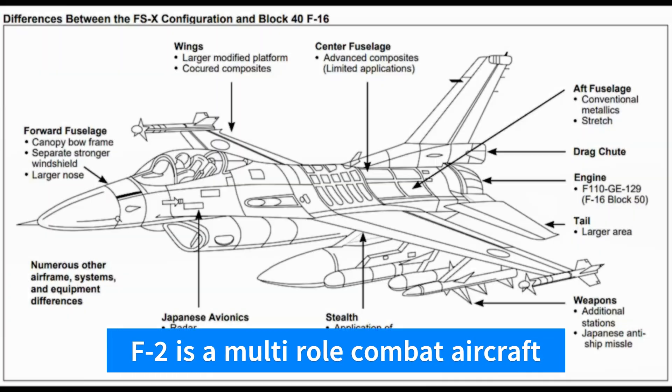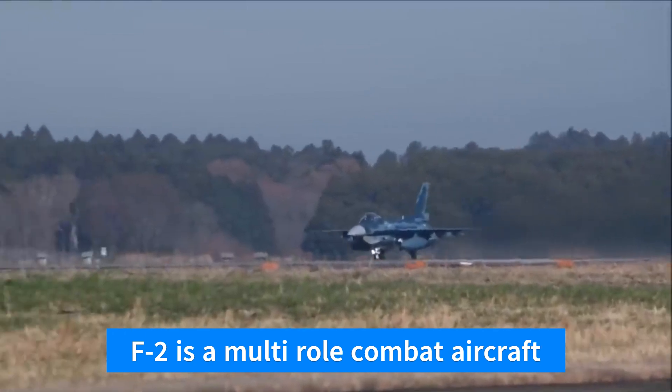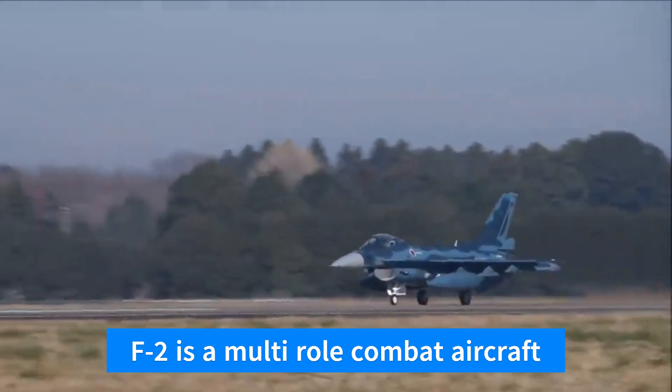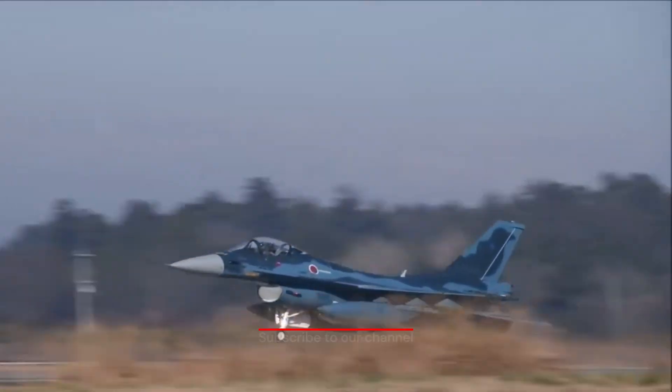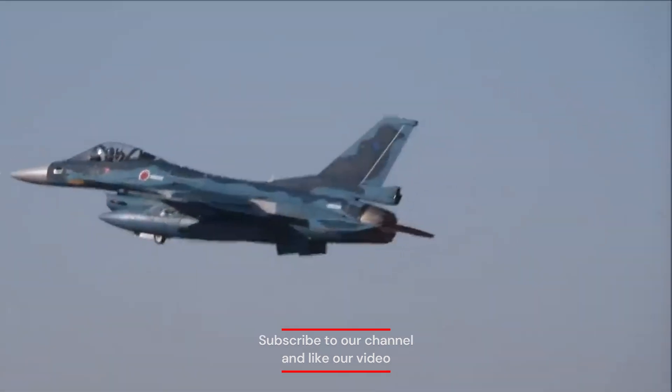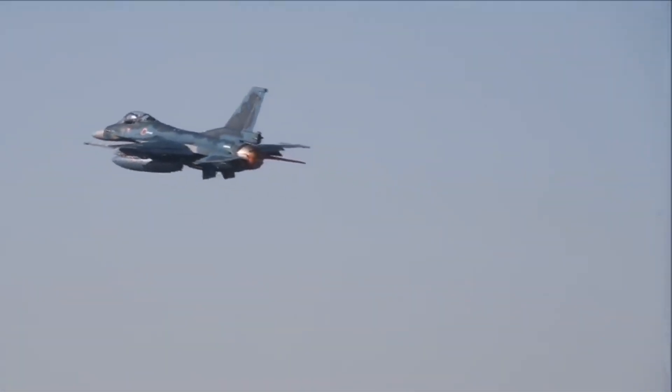The F-2 serves as a multi-role fighter capable of performing air-to-air combat, air-to-ground strike missions, and electronic warfare. It is designed to have the flexibility to adapt to various mission requirements.